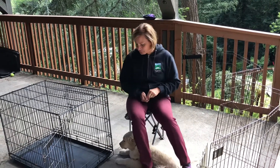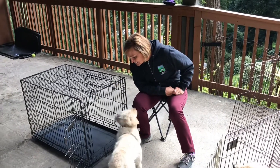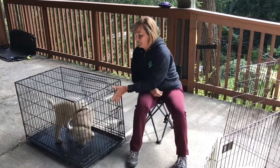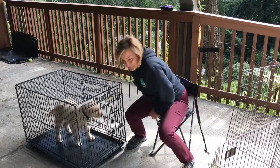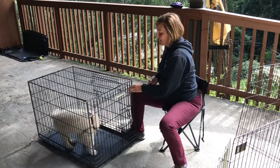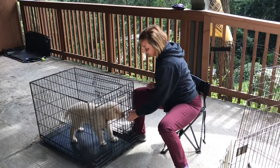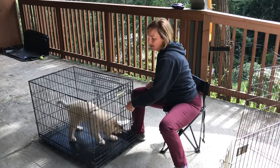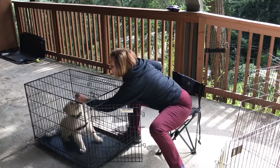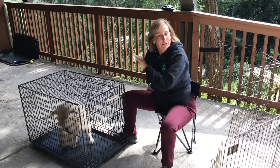The first thing we're going to do with Gus is toss some treats into his crate. You can use whatever word you want — I use 'kennel.' Toss one in to get them to go in, then completely latch the door every single time you practice, so that the sound of the crate opening is not the cue for your dog to dash out.